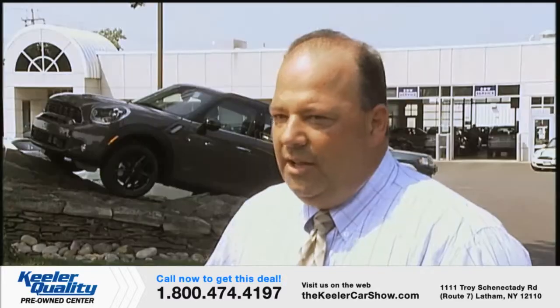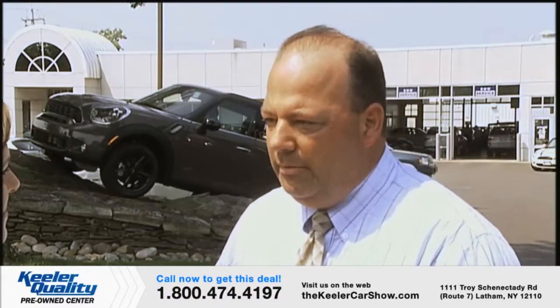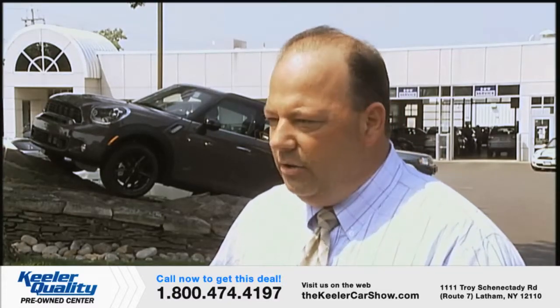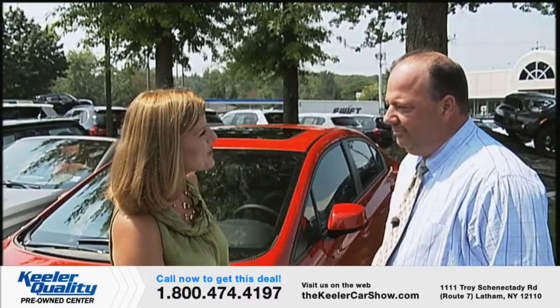Ron, how do you choose a Keeler Quality Pre-Owned vehicle? What's great about my job is I get to hand-pick every trade that comes into our store — from BMW, Mercedes, Honda — and each one goes through a vigorous inspection. We look for one-owner trades with clean Carfaxes. Some of our own customers have traded in cars they've serviced here since day one, so a lot of Keeler's cars started out brand new right from this dealership. We take great pride in our work, and we even offer a 12-month, 12,000-mile warranty with every purchase at Keeler Quality.